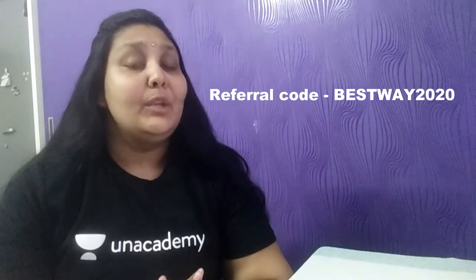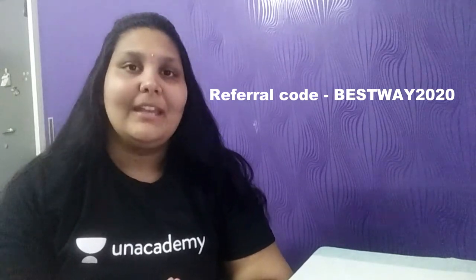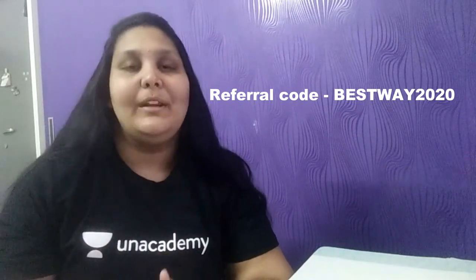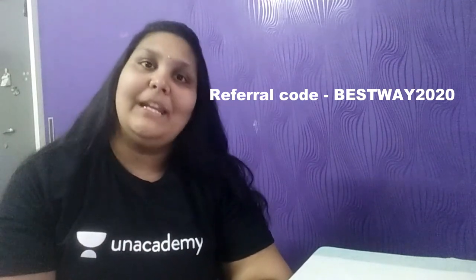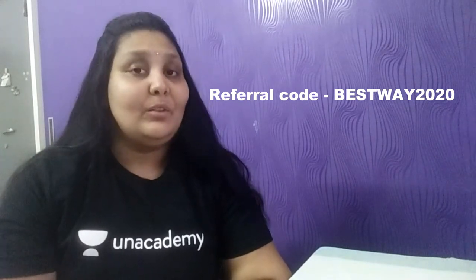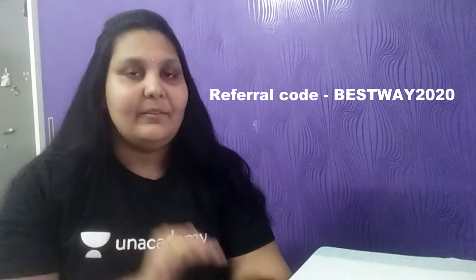After watching the free videos for at least 15 minutes, you'll understand how interesting the lectures are. After that, if you want more personalized videos or a special plus subscription from An Academy, you can go ahead and subscribe to An Academy as well.